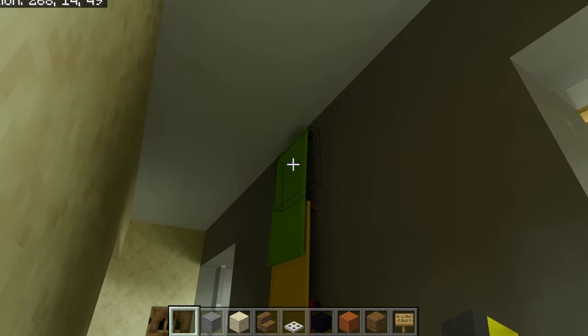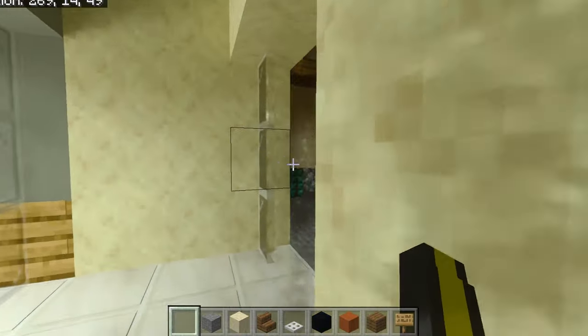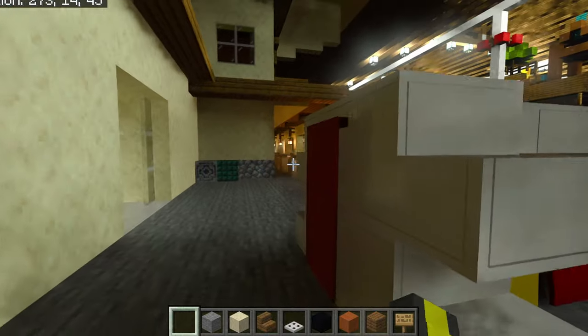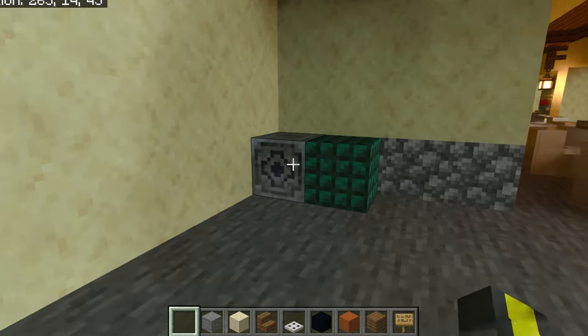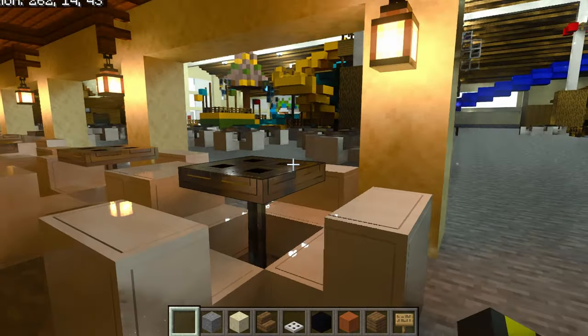Right here we have a little height measuring thing that they have in here — that was my brother's idea to put that in. And then right here you have all of the life vests. I thought that was a pretty cool design. And this is my design for a trash can and a recycling bin.